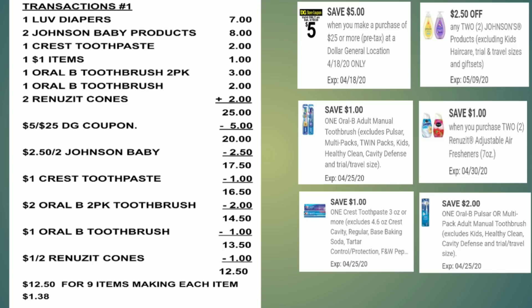Here's the breakdown: all items equal $25. Use $5 off $25 → $20. Use $2.50 off 2 Johnson baby products → $17.50. Use $1 off Crest toothpaste → $16.50. Use $2 off Oral-B twin pack → $14.50. Use $1 off single Oral-B → $13.50. Use $1 off 2 Renews → $12.50 for 9 items, making each item $1.38. If you have a coupon for the Love Diapers, you can use that paper coupon too.